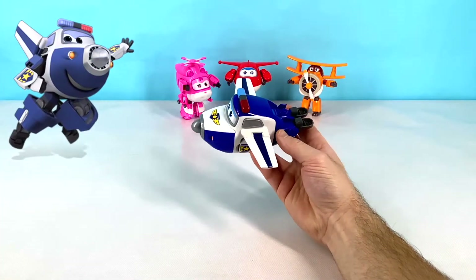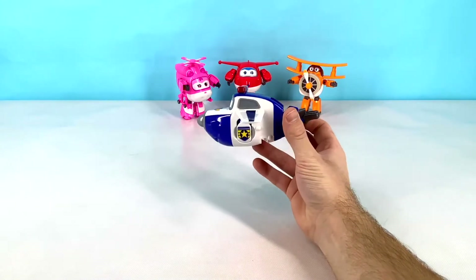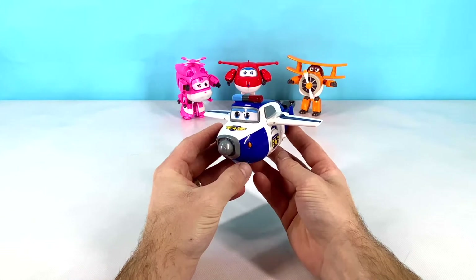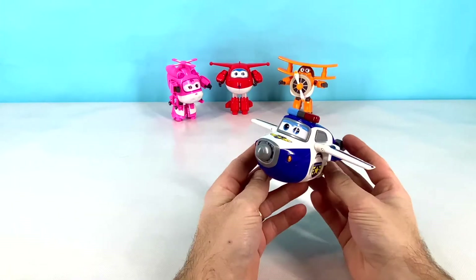This is Paul. Paul is the Super Wings police plane and he likes to keep everyone safe. Paul is blue and white and has a star on his side and on his top. Let's transform Paul now!